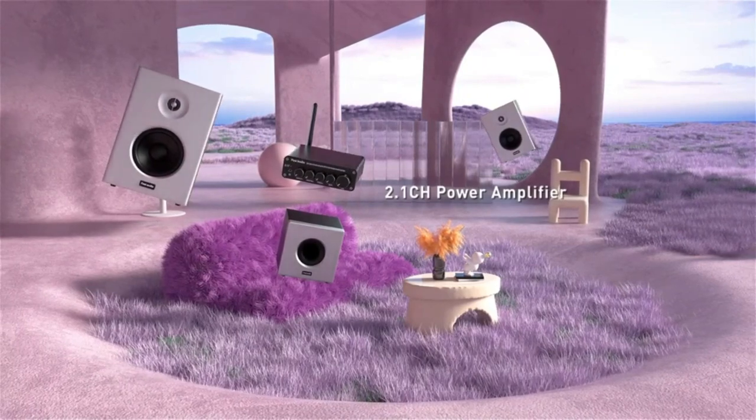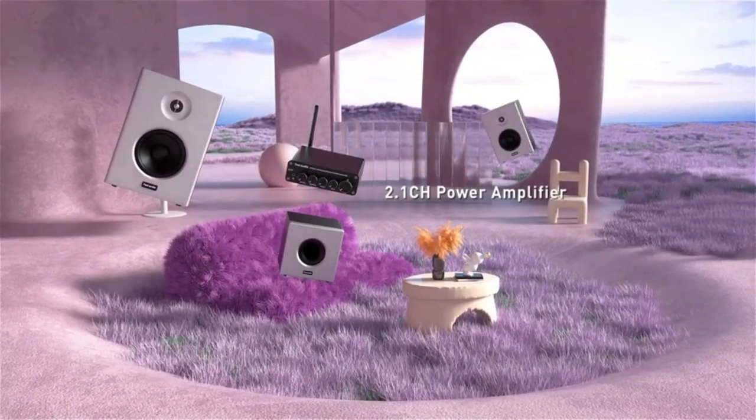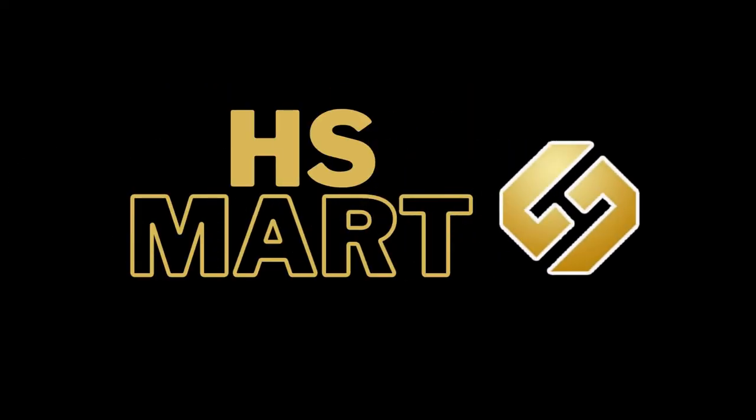If you are looking for some of the best stereo amplifiers for your audio setup, be sure to check out our top picks below. Welcome to HS Smart YouTube channel.